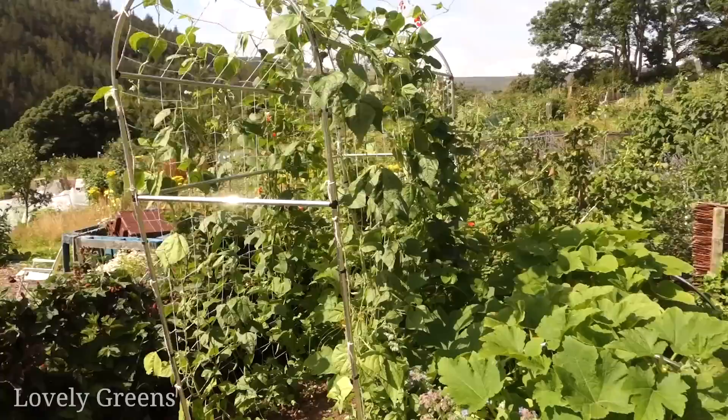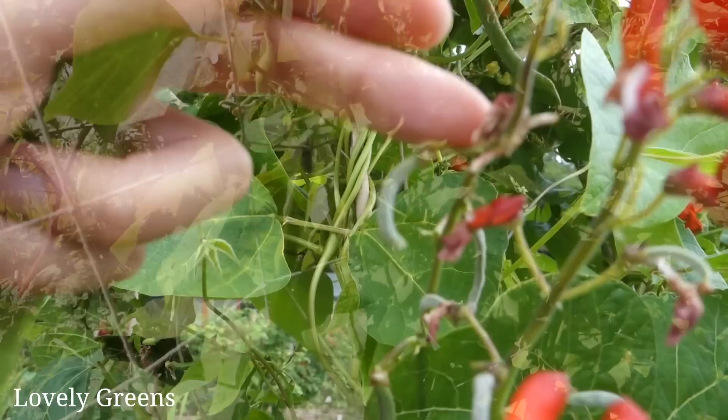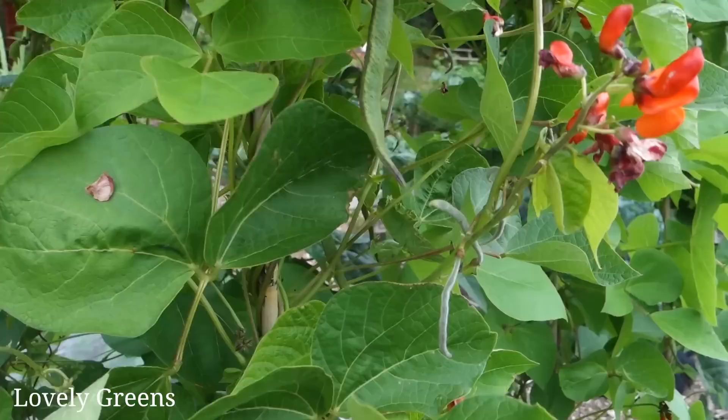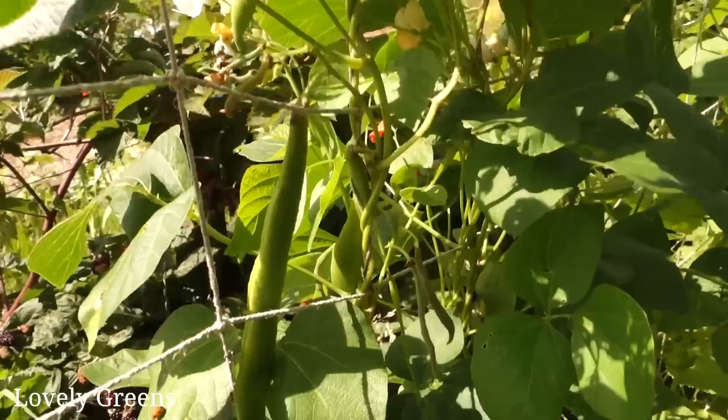Let's begin our tour of the perennial vegetables and edibles in the allotment with one that not very many people know is perennial — and that is the scarlet emperor runner bean. It's really a bog-standard variety. Some people grow it because it has really pretty red flowers, and obviously it produces runner beans, and I need to come and pick these.